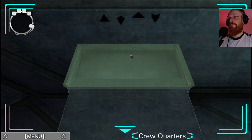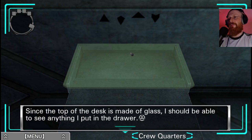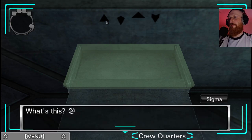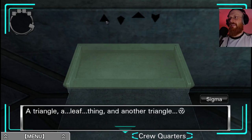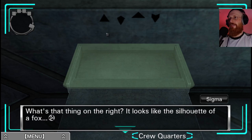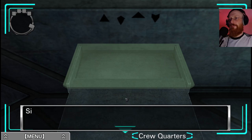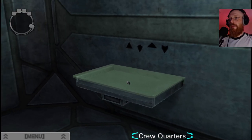There's a desk with a glass top. There's a drawer sticking out but nothing in it. Since the top of the desk is made of glass I should be able to see anything I put in the drawer. There are shapes visible - a triangle, a leaf thing, another triangle. It looks like the silhouette of a fox. We've got an equilateral triangle, a kite, a right angle triangle.